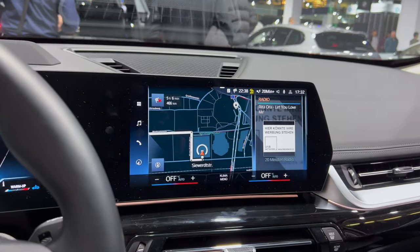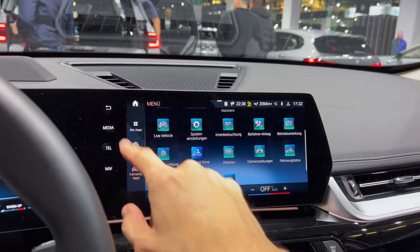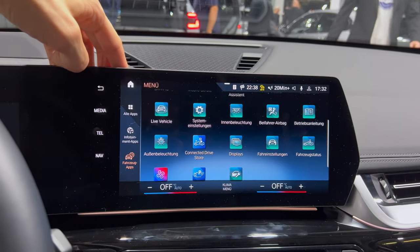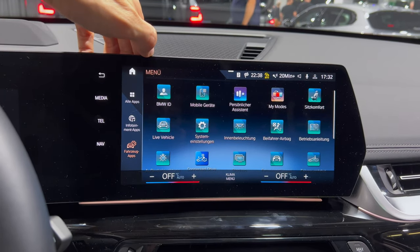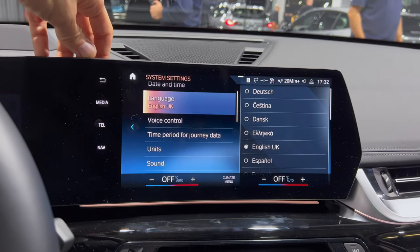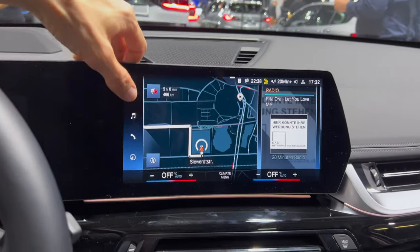Checking the display. Going to the apps, I'll change the system settings to English since my channel is in English.